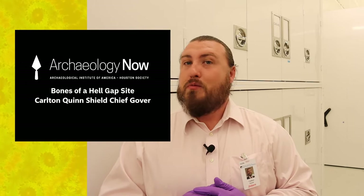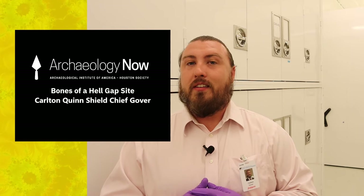Thank you for joining me on another installment of the tiny lecture series by Archaeology Now. Today we're going to be talking about the Jones Miller Collection from the Jones Miller Bison Archaeological Site, located in eastern Colorado near the town of Ray — pretty much almost into Kansas at that point.